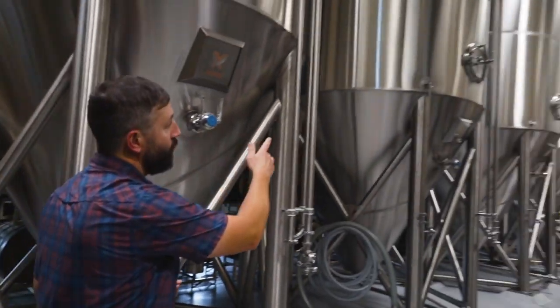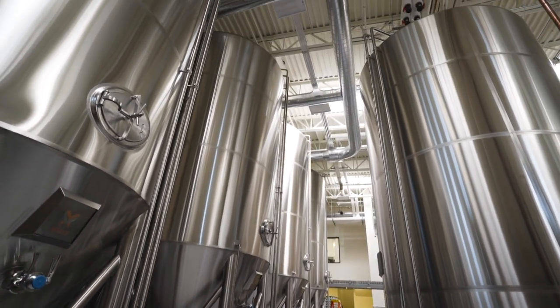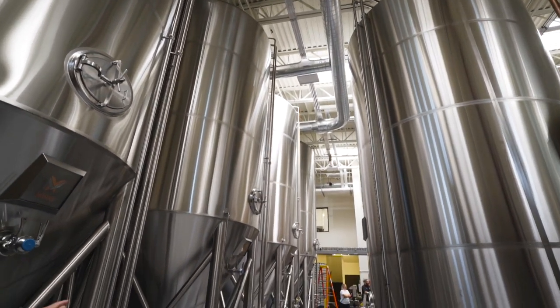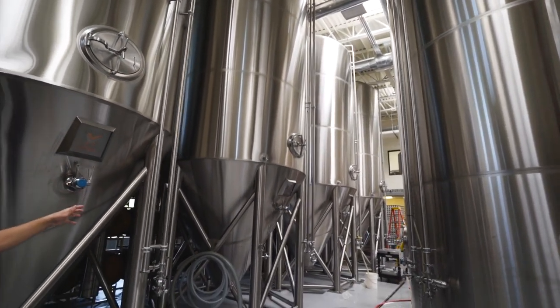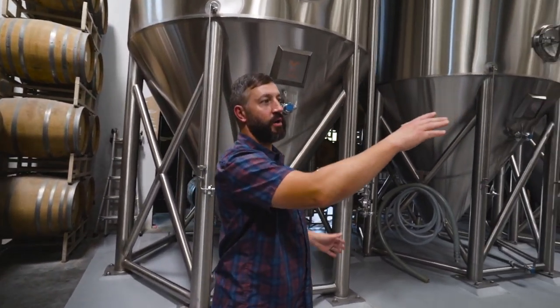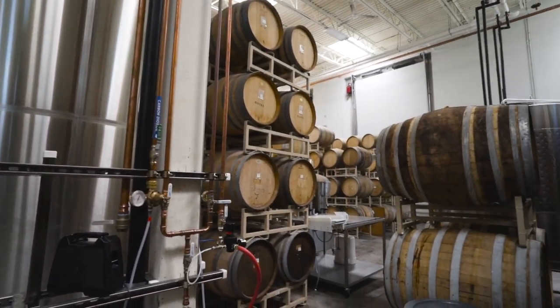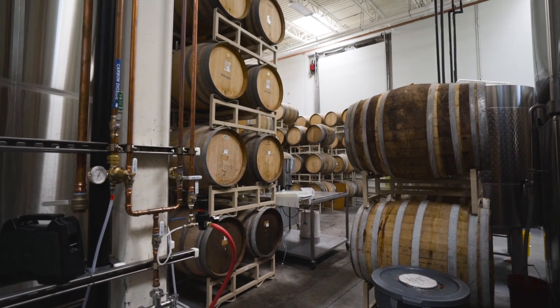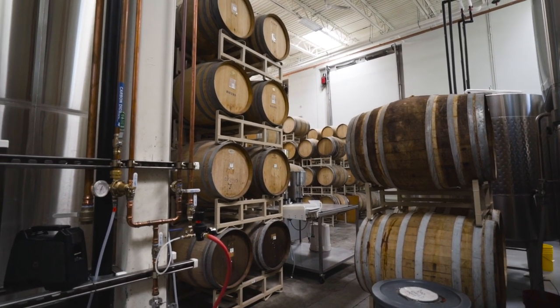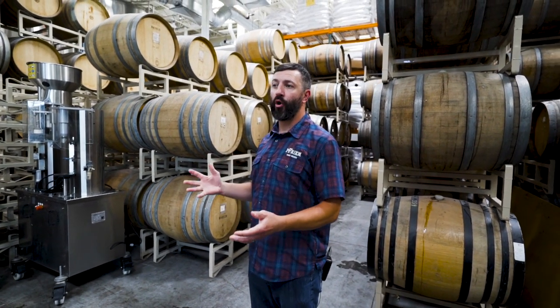These are the new 210-barrel fermenters that we put in this past winter — that's worth about 10,000 barrels of fermentation capacity. Once we have the wood program moved over here, we're going to fill out the rest of the cellar with these large tanks, and that's going to take our 30,000-barrel facility and turn it into about a 60,000-barrel-a-year facility. We are incredibly excited to be able to take all these wonderful programs and move them to Cascade Locks.